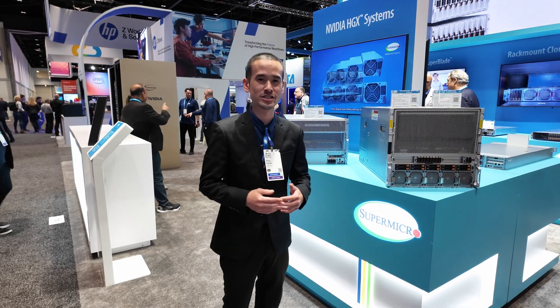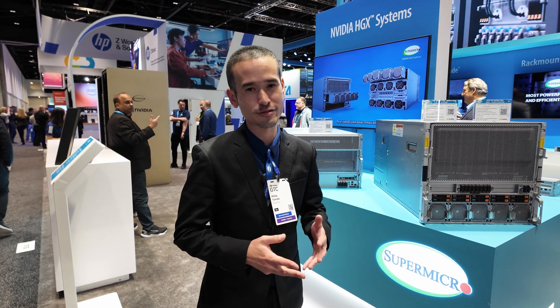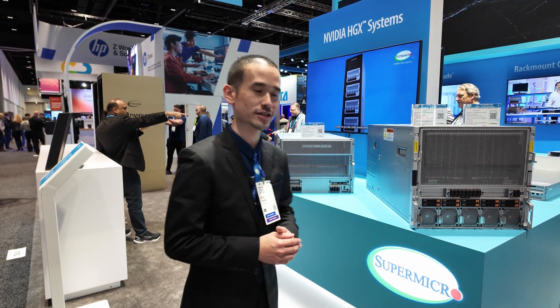Hi, this is Philip Tamaki here with Supermicro, giving you guys a preview of our GTC 2025 booth. With AI remaining a critical focus this year, we have our Supermicro NVIDIA HGX line of products.